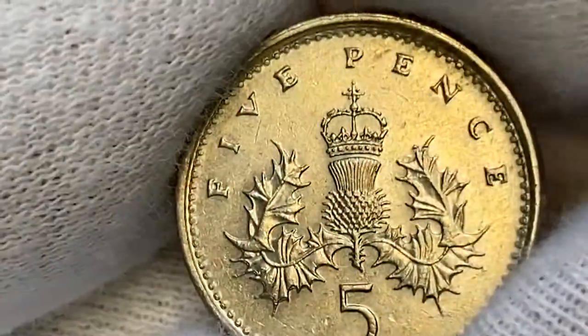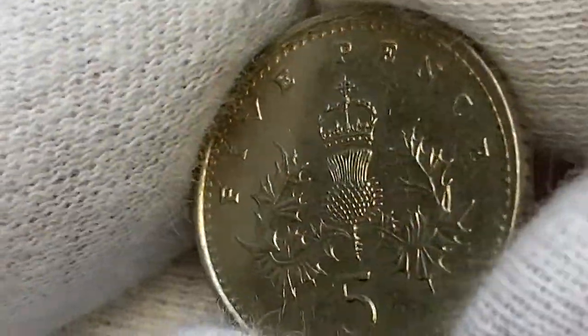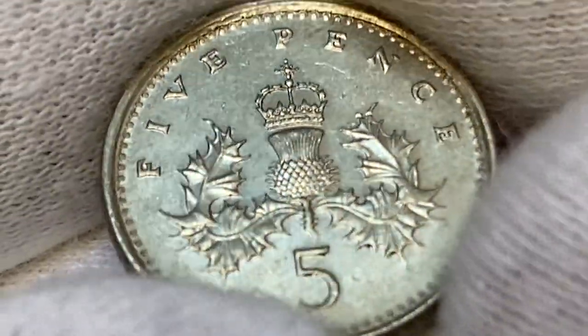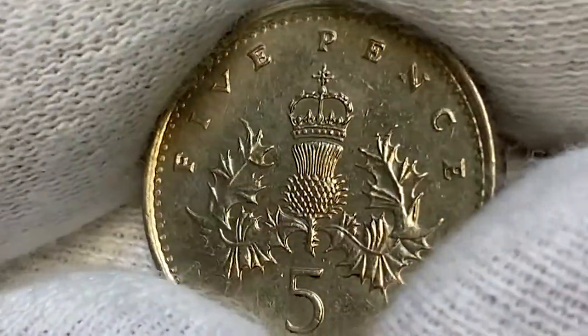The reverse side exhibits a vibrant copper-nickel luster. All device elements are sharply detailed and the fields are almost free from mentionable contact marks, except for this abrasion under the letters I and V of the face value. Overall, the eye appeal is pleasant.